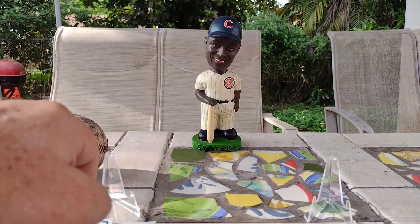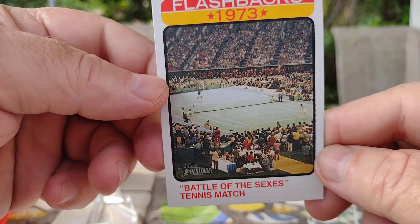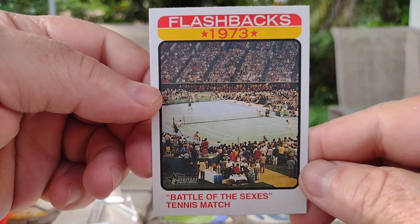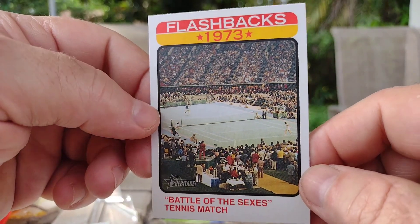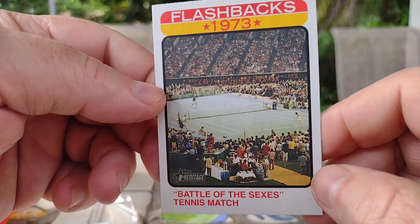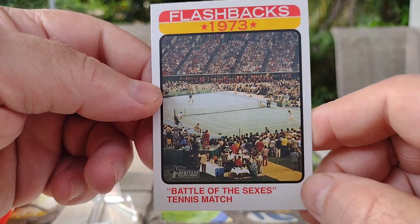And here we go with one of these weird cards they always put in Heritage — we got a flashback of 1973, about that famous sexist tennis match. Pretty crazy. Other cards they put in here — I got a daylight savings time card the other day, one about fishing. I don't know exactly where these came from.